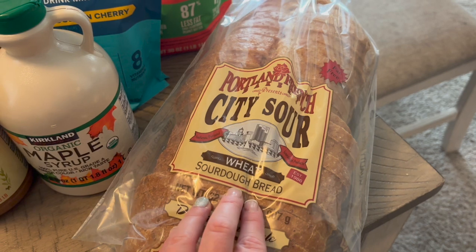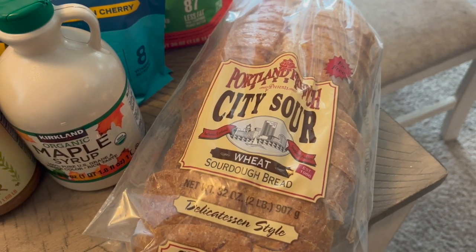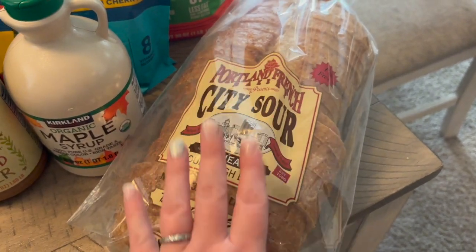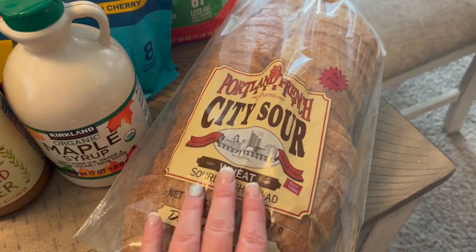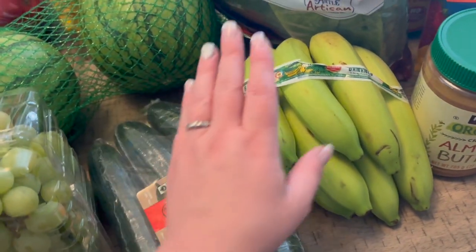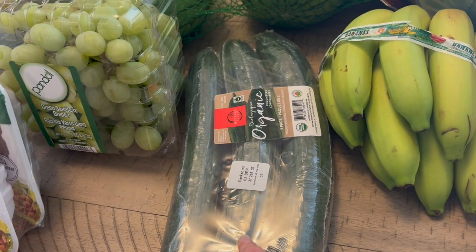I've been making my own bread, but my daughter really loves sourdough and I haven't mastered sourdough yet — right now I just make a fluffy white bread. So I picked up a sourdough loaf for her because she hasn't had it in a while. I also got more bananas because we're running low.